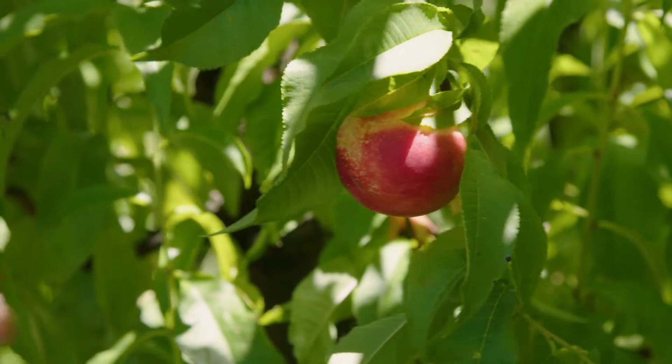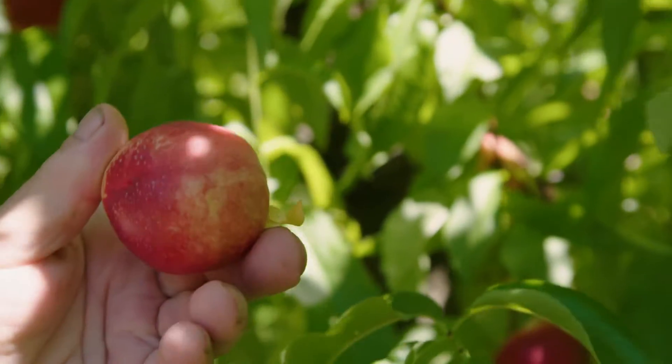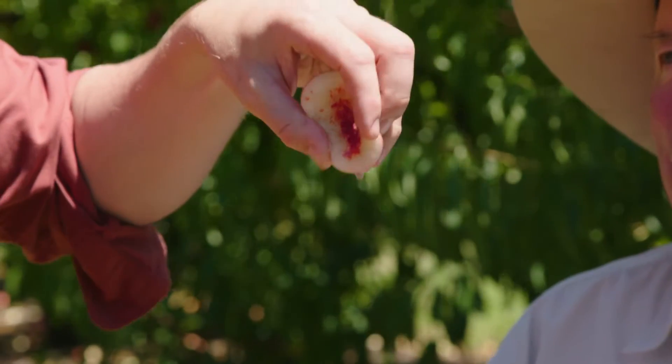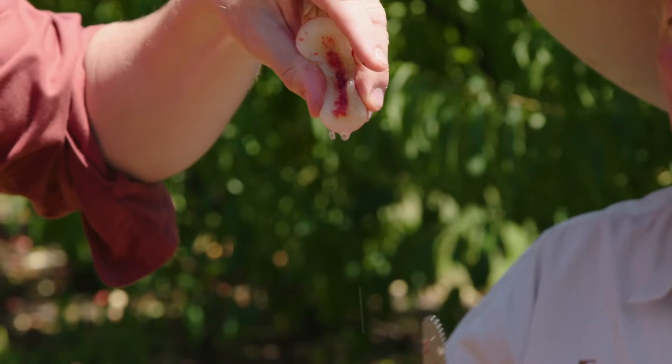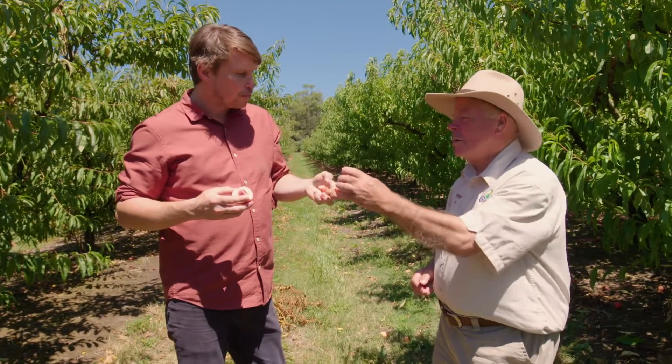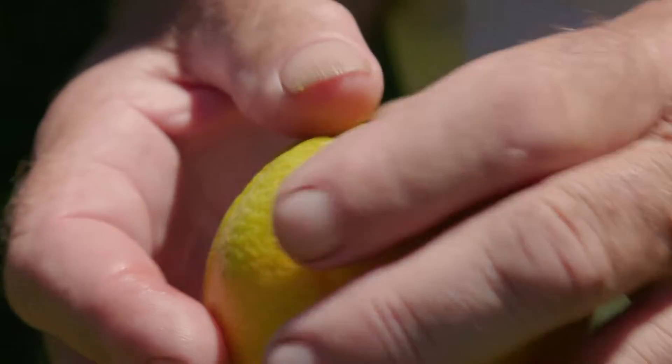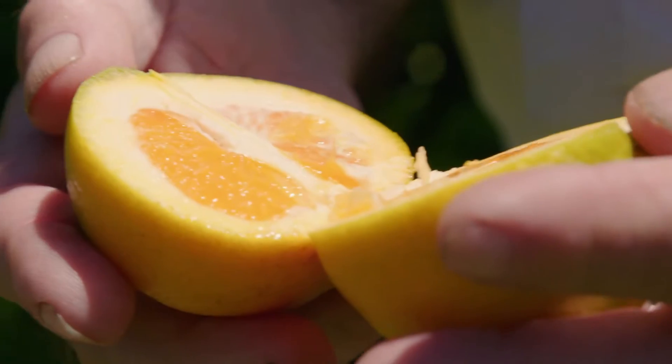So this is a non-acidic white flesh nectarine. That's a real nectarine, isn't it? Look at that — this is how stone fruit is meant to be eaten, like this. The people that like it hard, that's sacrilege. On Rainer's Orchard, fruit is grown for one purpose and one purpose only: maximum flavour.